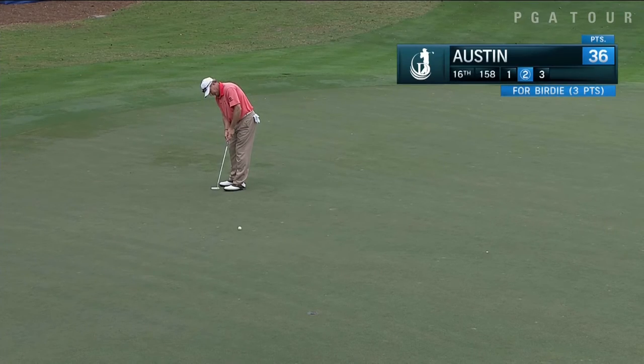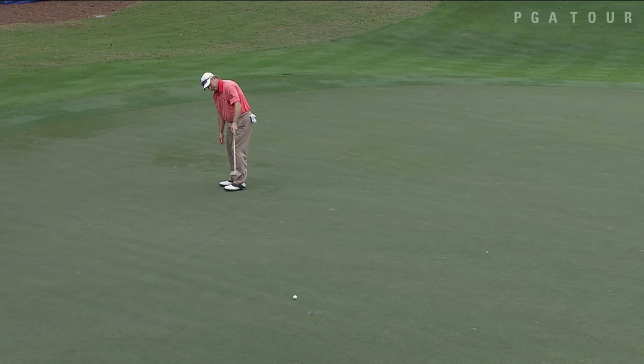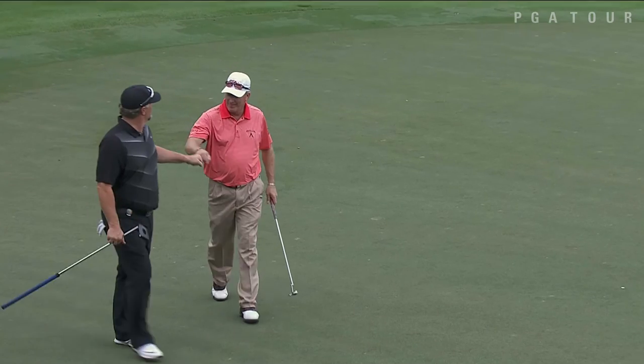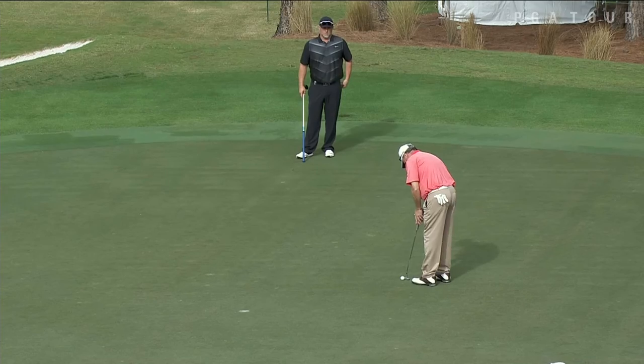Now over at 16, this is one of those putts that just had great pace on and a good line. It was straight uphill, didn't move at all — he just had to hit it solid and have the right pace.